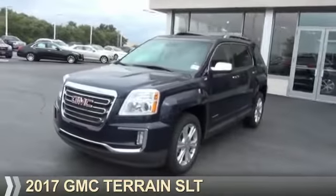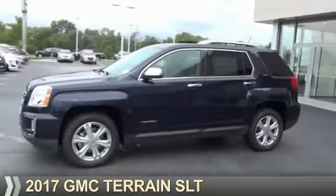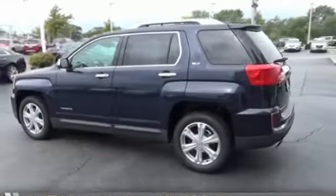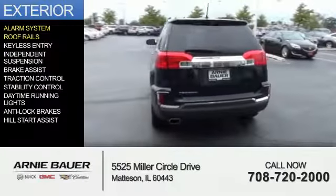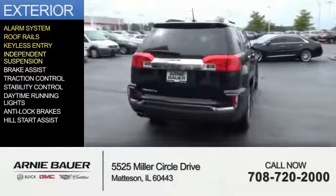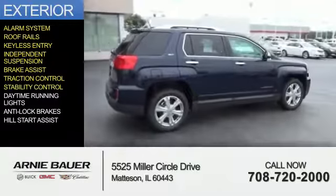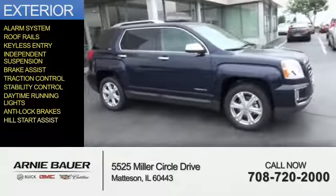Presenting the 2017 GMC Terrain. It's powered by a 2.4 liter 4-cylinder engine and an automatic transmission. The features include an alarm system, roof rails, keyless entry, independent suspension, brake assist, traction control, stability control, daytime running lights, anti-lock brakes, and hill start assist.